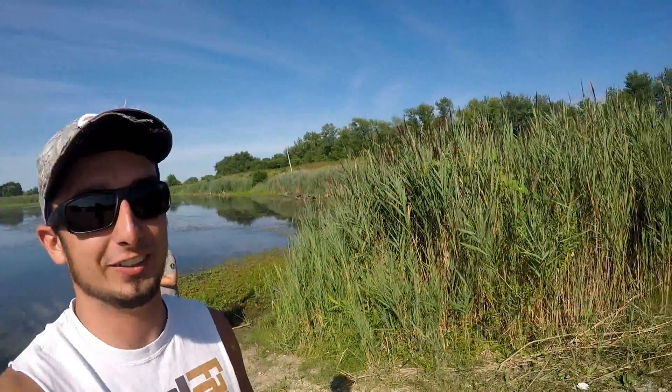Hey guys, welcome back to the channel. We're out here with Dusty again — you guys probably haven't seen him in quite a few weeks. We're gonna be out here, see if we can catch any fish. Just a casual day of fishing, see if we can catch any largemouth. It's probably upper 80s right now outside, very beautiful, not a whole lot of wind. But yeah, let's catch some fish.